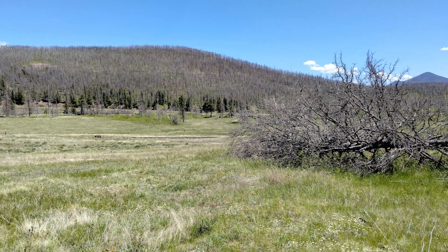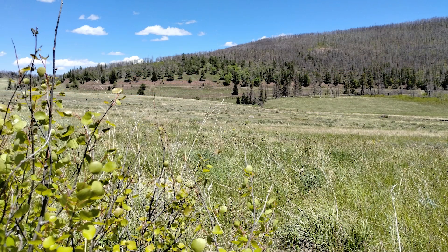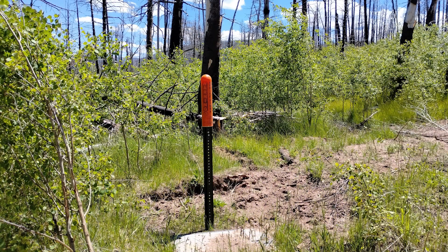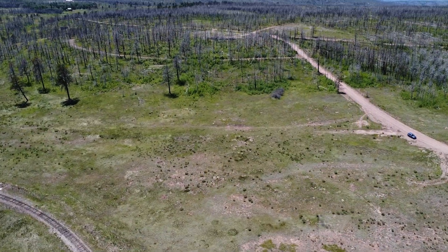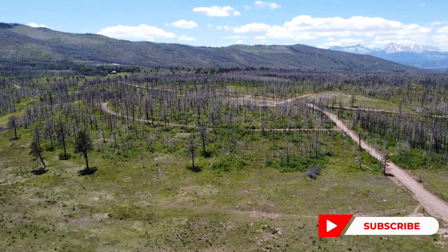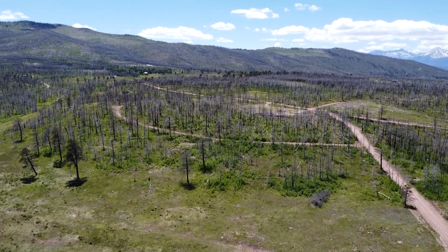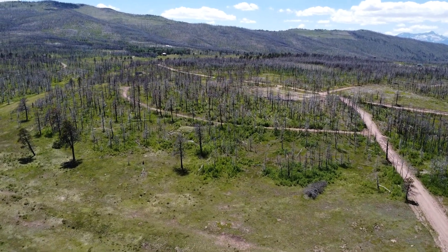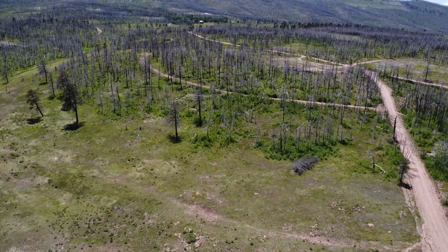Our flexible financing options make owning this remarkable property a reality. Fish at Mountain Home Reservoir, explore the historic district, and enjoy the tranquility of Forbes Park Lake. Don't miss out on the chance to create lasting memories and experience the serenity of this remarkable location. Click on the Buy Now button or take advantage of our owner finance option to seize this incredible property and begin your journey to owning your own piece of paradise. Thanks for watching!